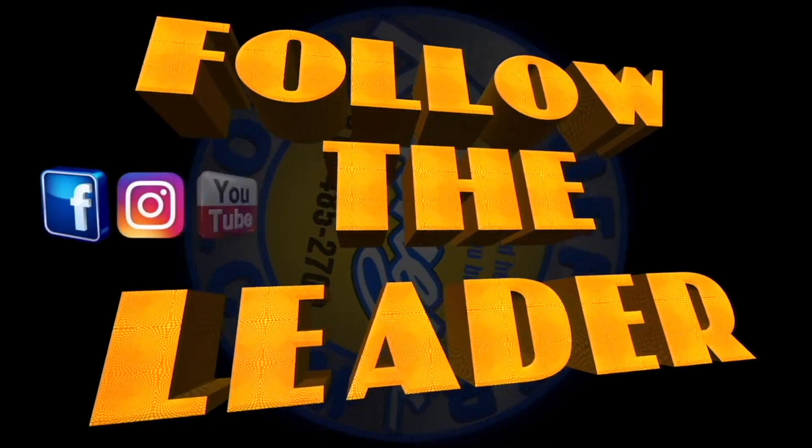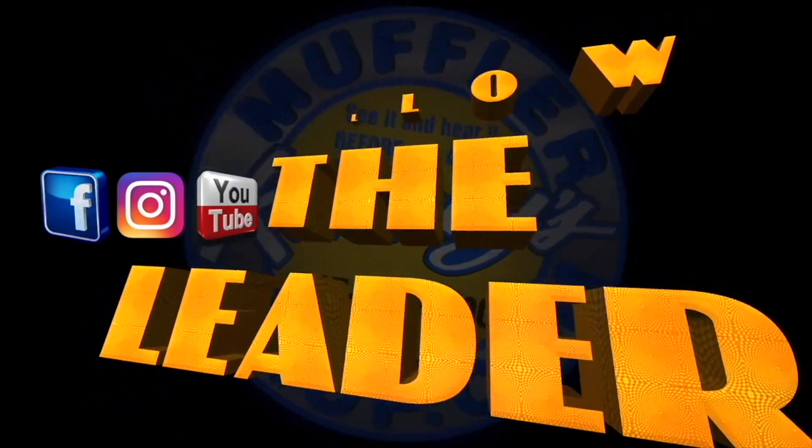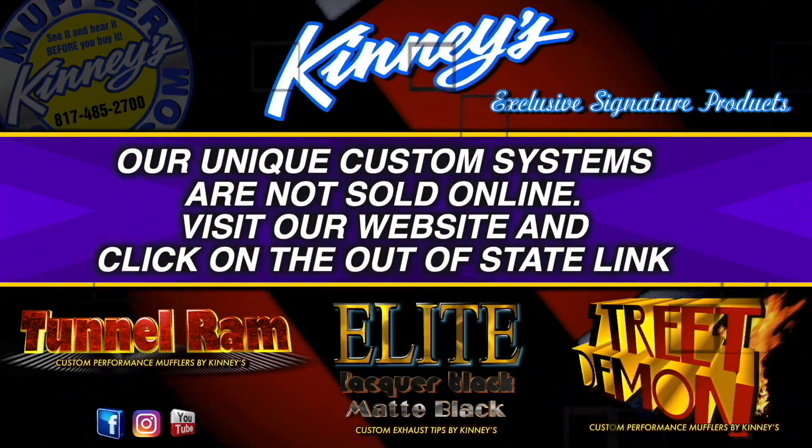Be sure to follow us on Instagram, Facebook, and subscribe right here, right now, to this YouTube channel. All of Kenny's exclusive in-house products are available only at Kenny's.